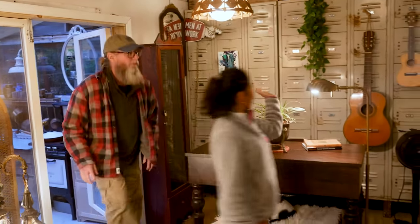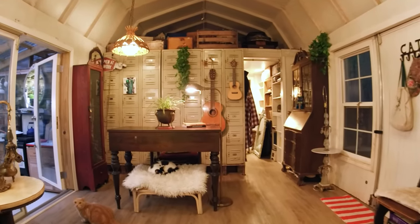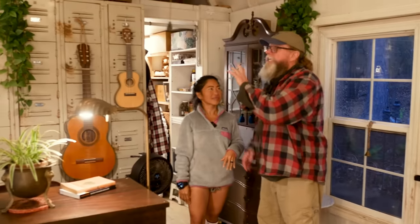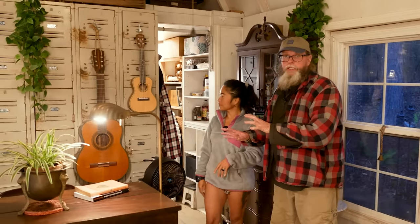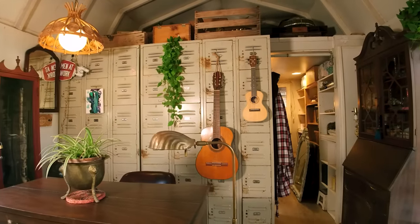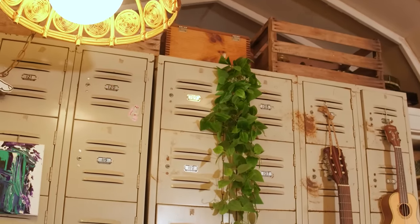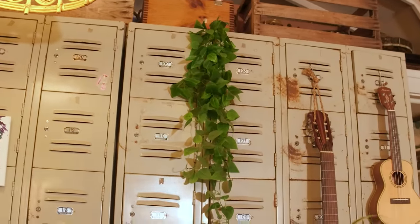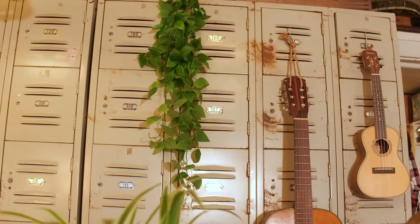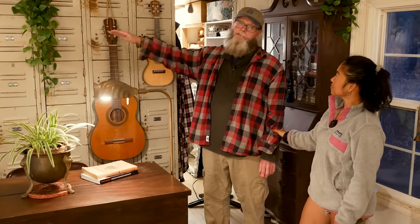Finn found these lockers on Facebook Marketplace — each one is used for different things, great storage. We'd damaged the wall pretty badly when we removed shelves, and Finn wasn't in the mood to wait for me to patch, sand, and paint, so she said put the lockers against it. A couple of guys helped us move them in since they're heavy, and that was that.